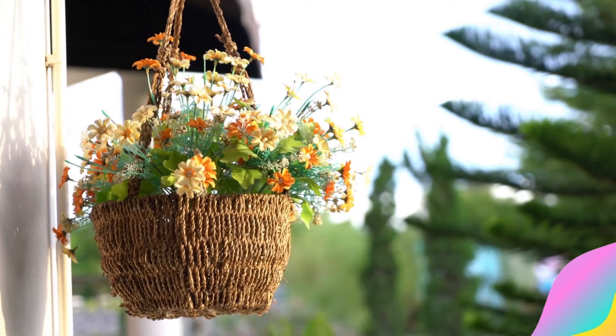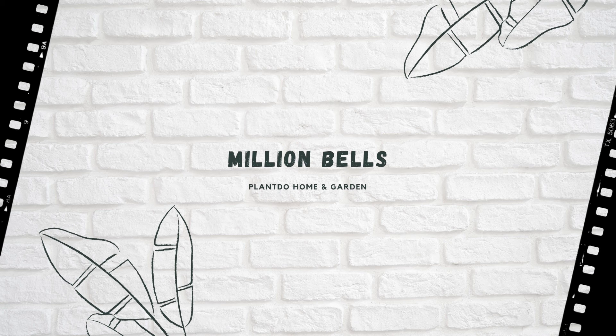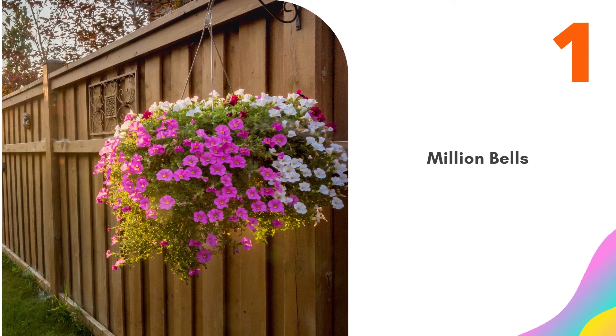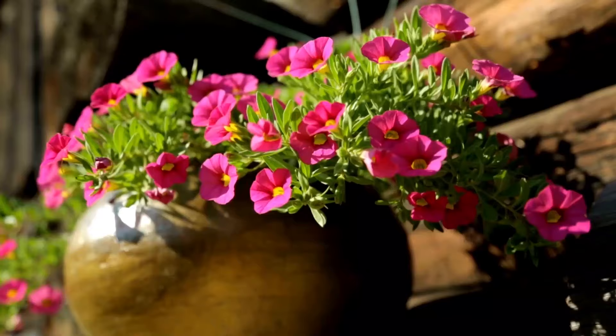Number 1: Million Bells. Million Bells comes in many spectacular colors and looks great in almost any container garden. The prolific blossoms attract hummingbirds and butterflies and will grow strong all summer with regular feeding. These plants do not need deadheading, but they do need consistent watering and good drainage. Million Bells will grow well in almost any container.